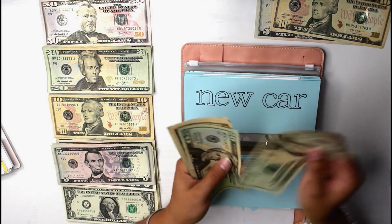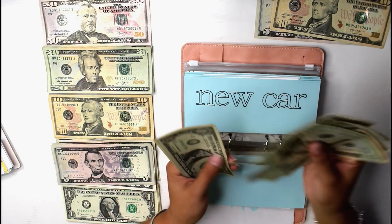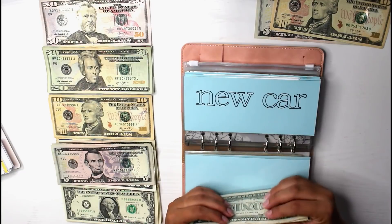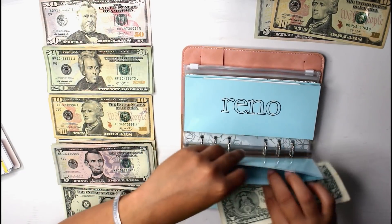So now new car has $60 total, which is really cool. I like when it's even like that — it just feels good.